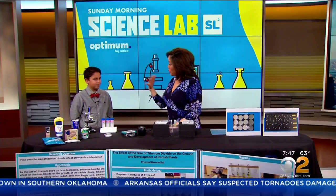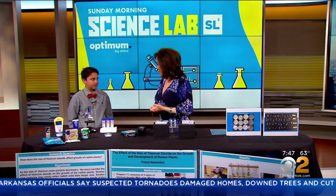There's a new push for science in the classroom — it allows students to question their environment in order to discover new things and develop their critical thinking skills. CBS2 has been looking for the best student scientists in the tri-state area, and our latest Sunday Morning Science Lab winner is Tristan Bassoon Deal, a fifth grader at Shore Road School in Bellmore. Congratulations, Tristan!